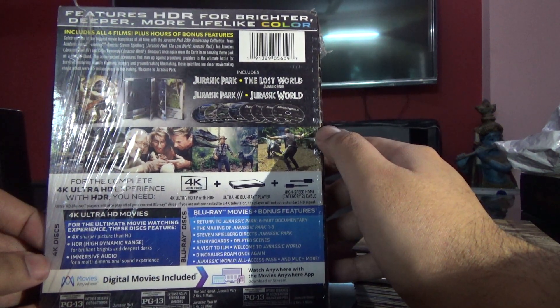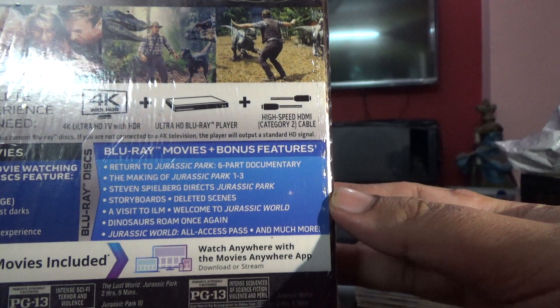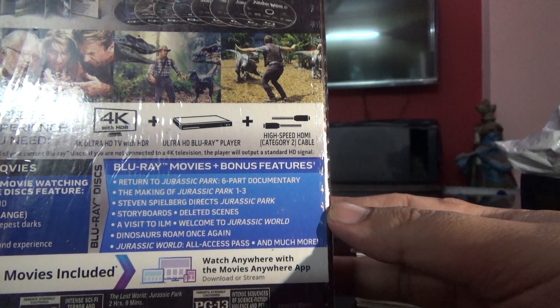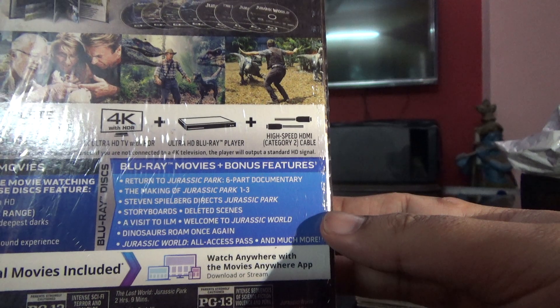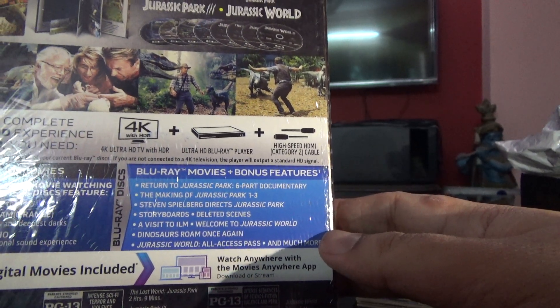It's got a lot of special features as you can see - six parts of the documentary, making of Jurassic Park one to three, storyboards, deleted scenes, visit to the film.